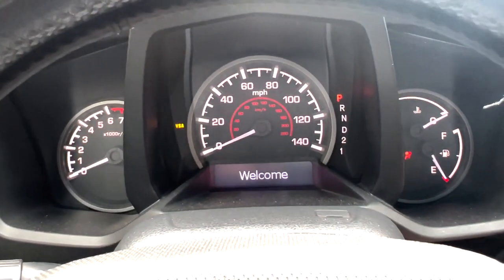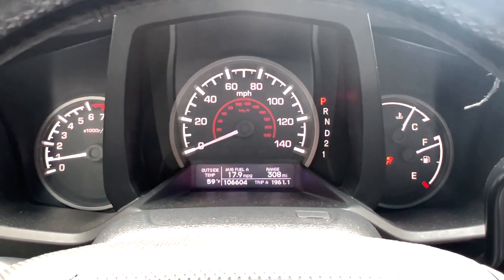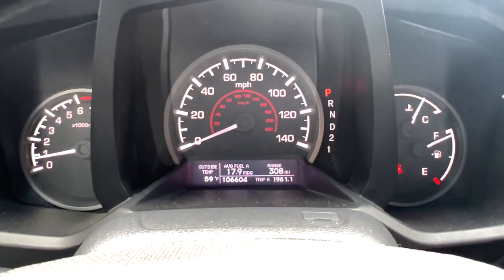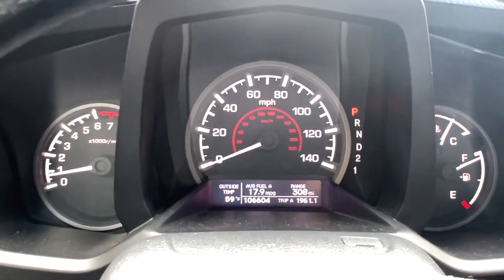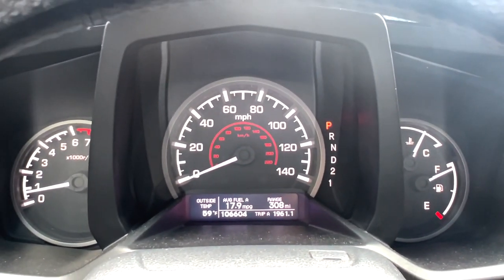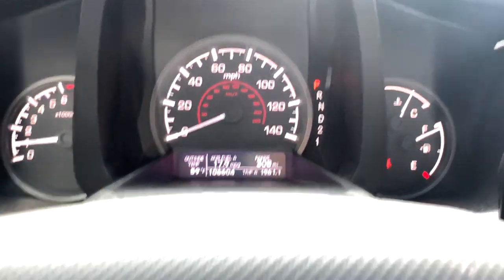Let's go ahead and start this up. It says 'welcome' — that's really nice. That sounds really nice. This one has about 106,000 miles on it, which is pretty cool. Let's take a listen for a rev. I honestly love the sound of this engine.